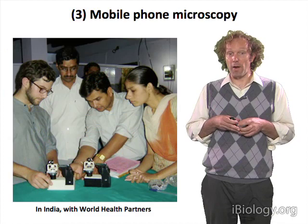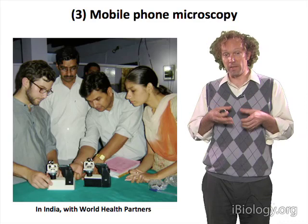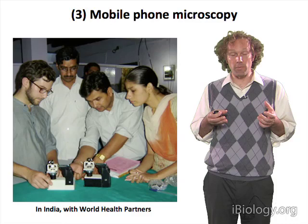One example of where we've tried to take these devices out into the field is in India. Together with World Health Partners, we evaluated whether the ability to take simple blood smears in remote healthcare clinics would be a useful capability for those regions.